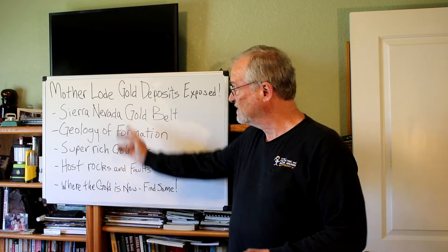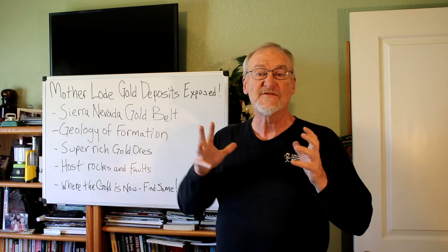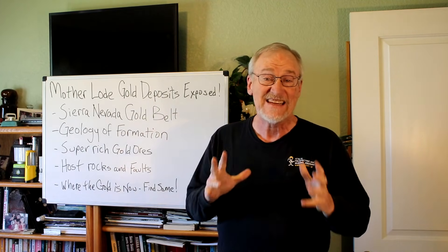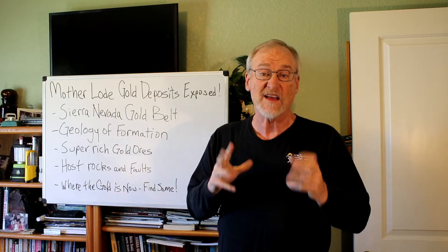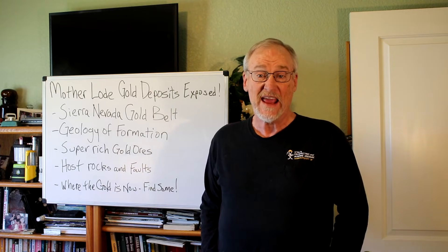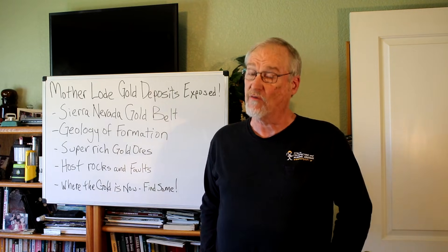The Mother Lode Gold Belt, the Sierra Nevada Gold Belt, is famous for the millions of ounces of gold it's produced. And it's still producing good gold for prospectors who go there. I know, because I've found pounds of gold in the Mother Lode Gold Country over the years.